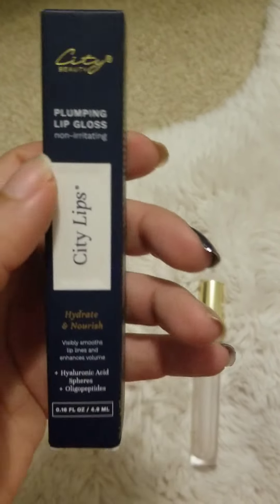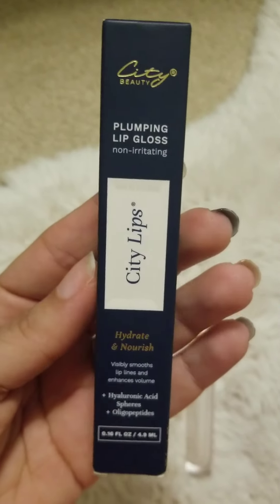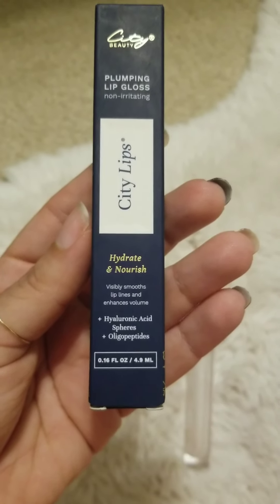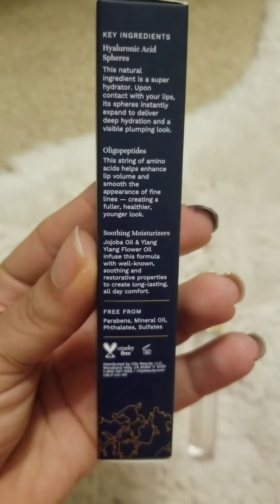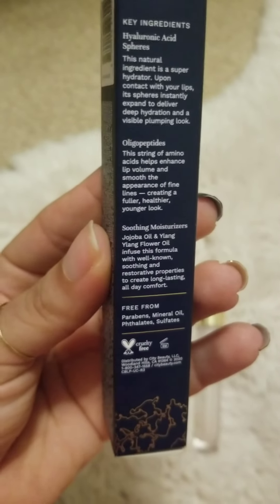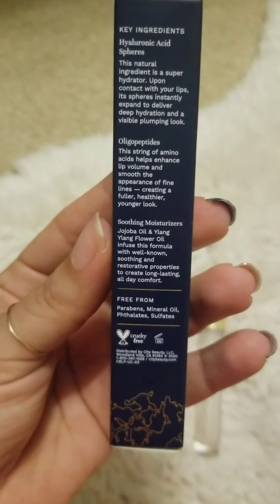It says right here it's non-irritating, so it does not burn, it doesn't tingle, it doesn't sting. But how you can tell that it's really doing something is that I got it a little bit on my upper lip and the skin around it started to plump up and get a little red. So I know it's actually doing something — I know that it's plumping my lips.